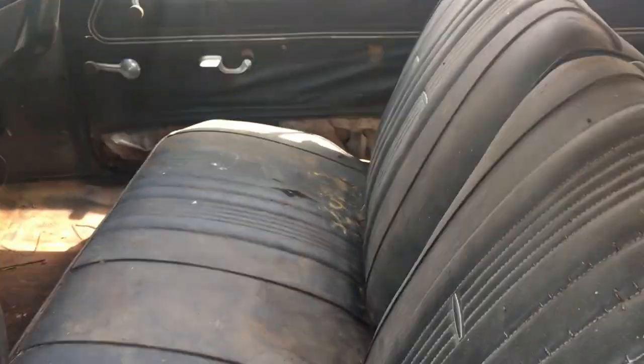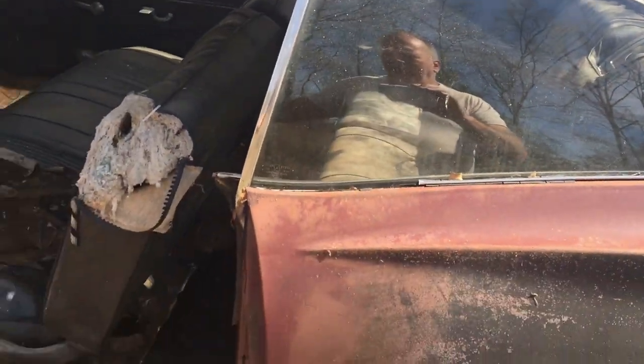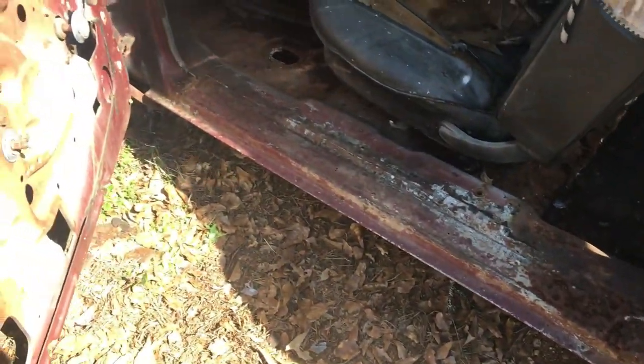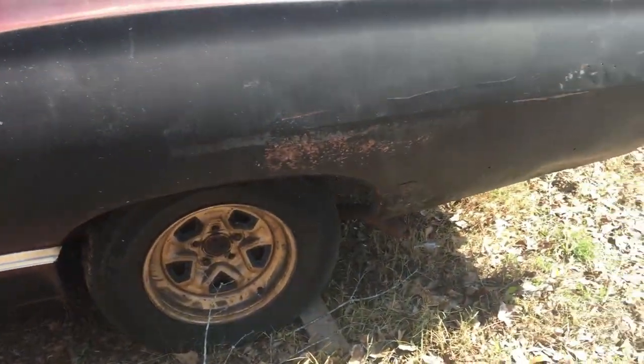It needs floors. All the glass is good except for the windshield. The rockers look good and the quarters are in nice shape.